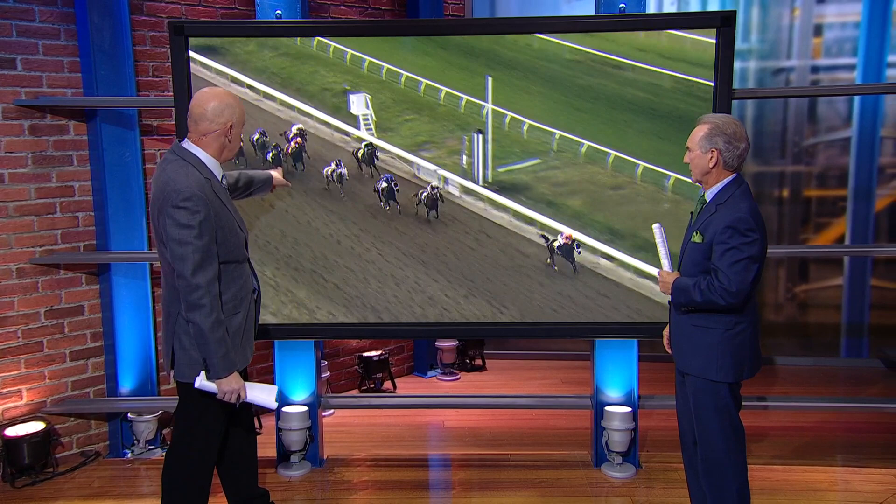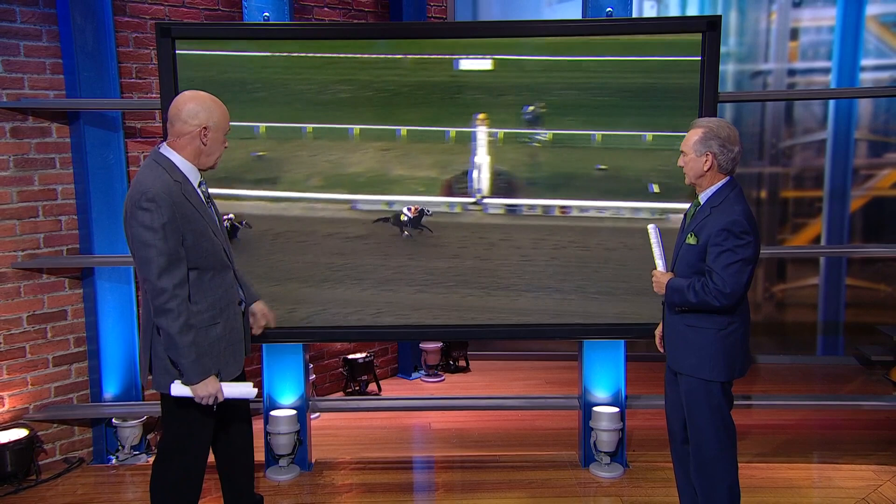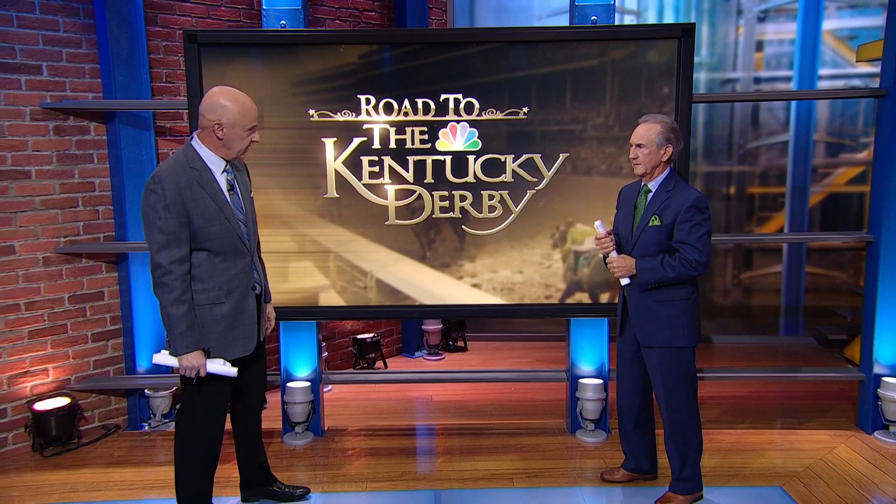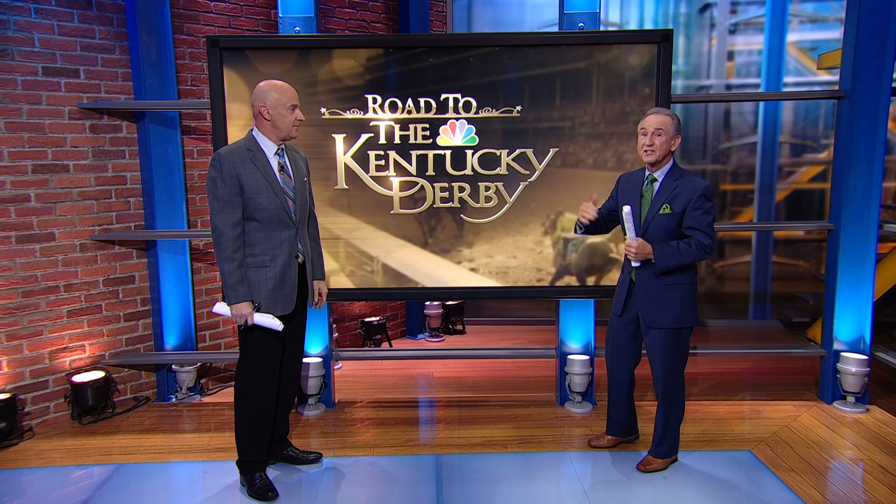Very disappointing stretch run for Instant Coffee — he was wide at the top of the lane but kind of flattened out there. He's still got enough points to make it to the Derby. So King's Barnes going to the Derby, runner-up Disarm going to the Derby, third place Jace's Road, who was right there stalking the early pace — he's got the points to go if they want to get in. What's most impressive about King's Barnes is this is only his third race. He's 3-for-3 now, stepping up each time he runs.